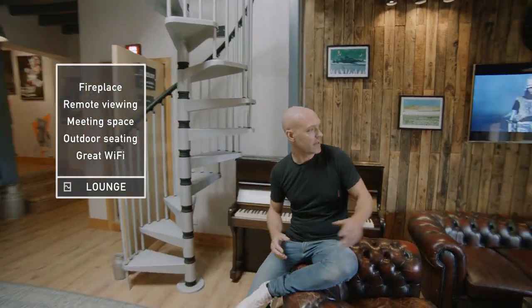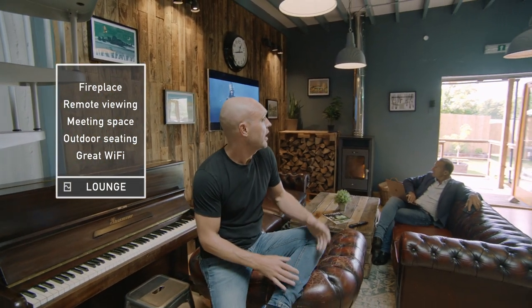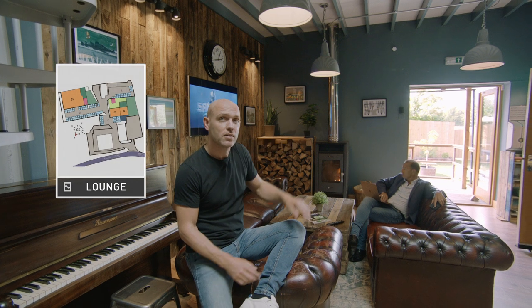This is our lounge where you can sit by the fire, watch your feed from any of the studios on site, and when the weather's kind — which it is today — you can sit out in the garden too.